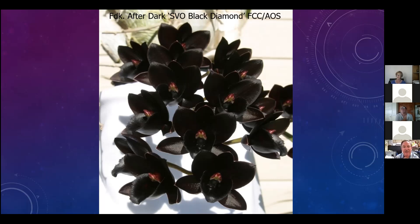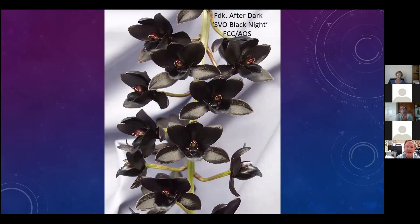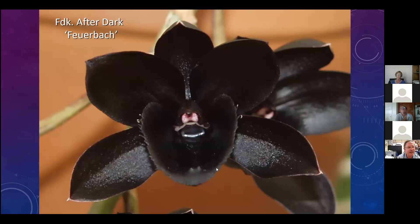This one did well with the judges. Here's Black Night - After Dark Black Night - it got a First Class Certificate. You can see the background color is gray, the stem is green, and the flower is black. Here's one called Froyerbach After Dark Froyerbach - you can see the terracotta pot in the background and the black flower in the foreground.